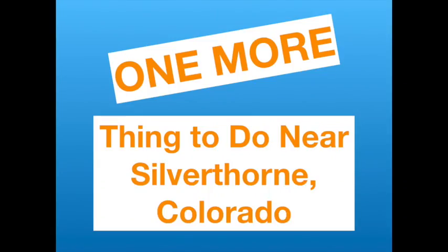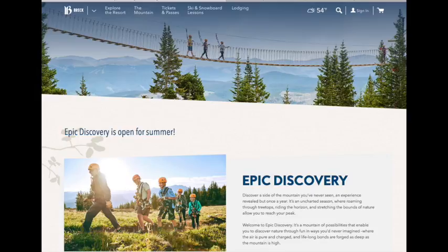One more thing you can do near Silverthorne is the Epic Discovery Park at Breckenridge — great for adults and kids. It opened the day we left, but family friends say it's fantastic. It's expensive, but seems like so much fun and a great outdoor adventure. If you buy tickets online on their site, you'll get a discount.